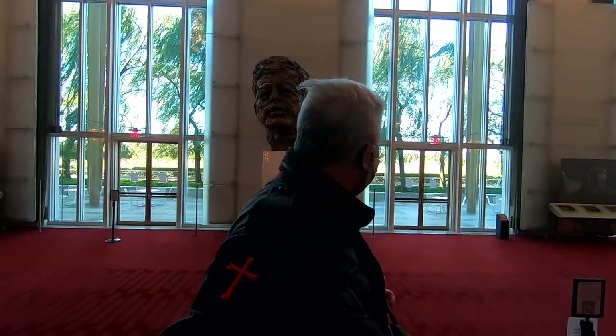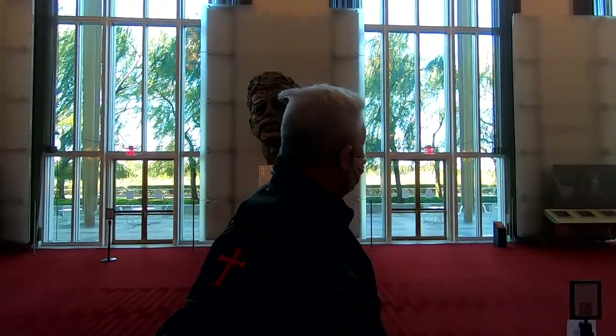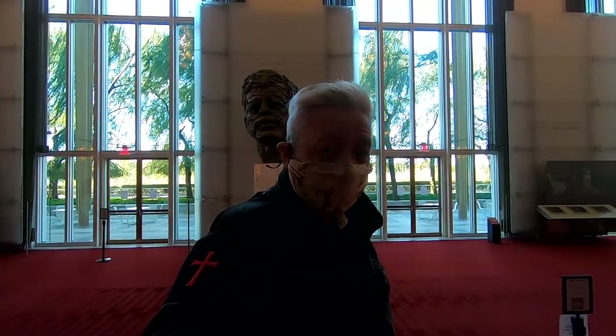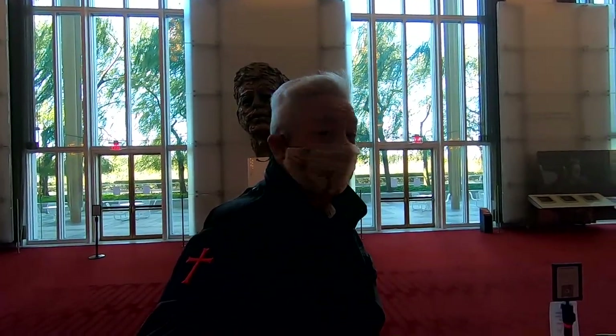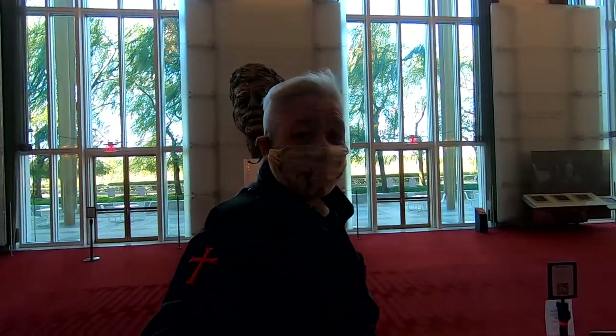Welcome to the Kennedy Center, everybody. This is the main feature of the Kennedy Center — the large bust of President John F. Kennedy here at the main foyer. I was told I couldn't film inside the Kennedy Center, so I just took a few selfies and that's it.